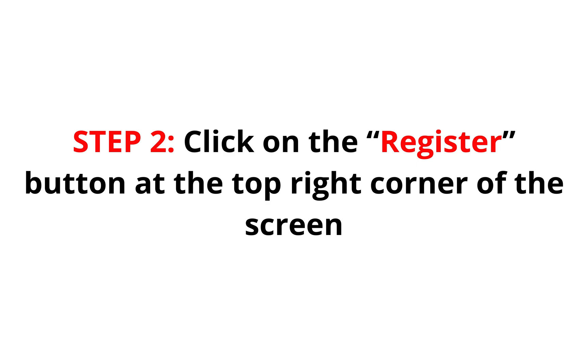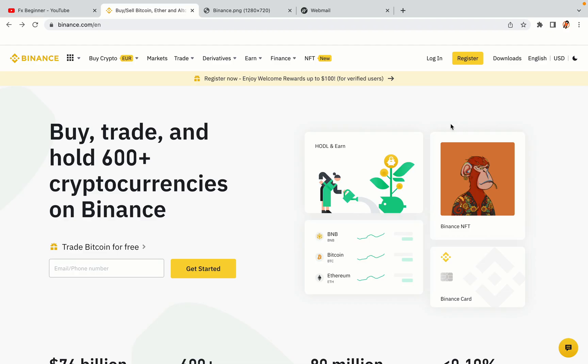Step 2: Click on the Register button at the top right corner of the screen. On the top right corner of the website, you have a yellow Register button. Click on it and this will take you to the Binance registration page.